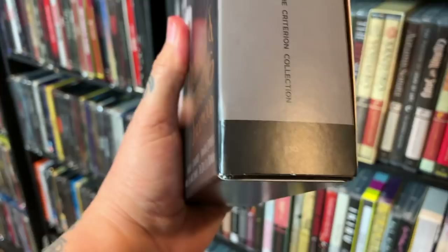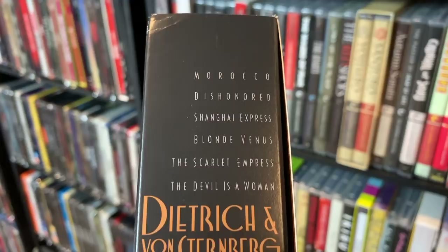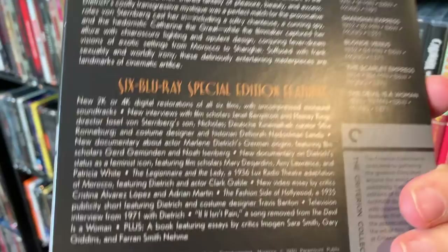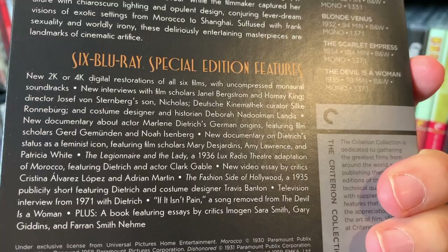The next one is spine number 930, Dietrich and von Sternberg in Hollywood. There you go — all the films in this box set. It's a really nice looking box set with great films. You can pause and see what's in the special edition features.